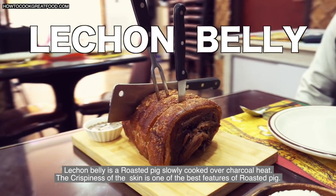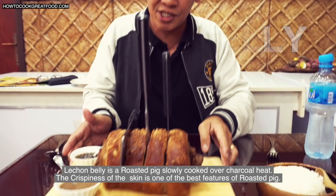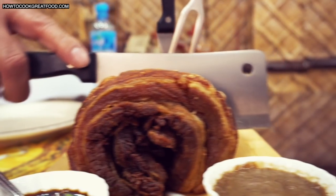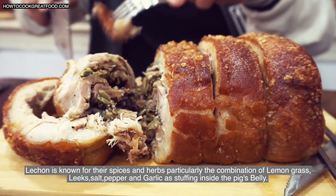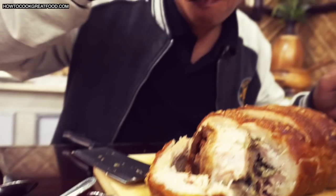Lechon belly is a roasted pig slowly cooked over charcoal heat. The crispiness of its skin is one of the best features of roasted pig. Lechon is known for its spices and herbs, particularly the combination of lemongrass, leeks, salt, pepper, and garlic as stuffing inside the pig's belly. This is so crispy!